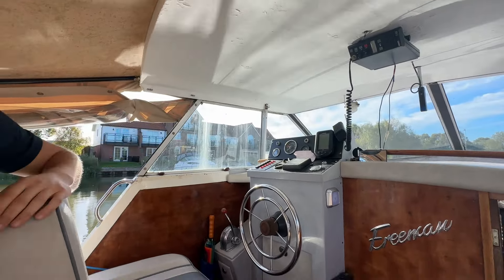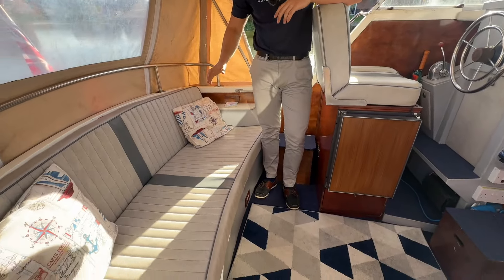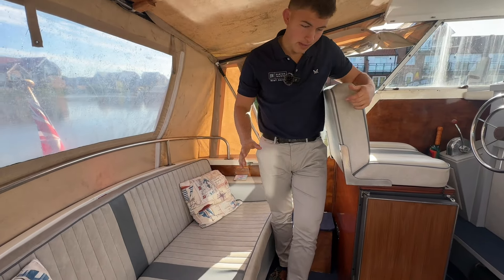Throttle, VHF, and then here at the stern you've got a nice seating area — you'd easily get three people on there, so it's a great place to enjoy the British weather.